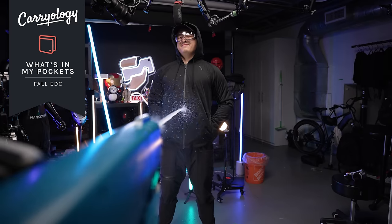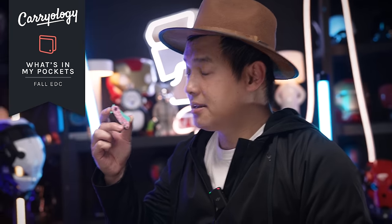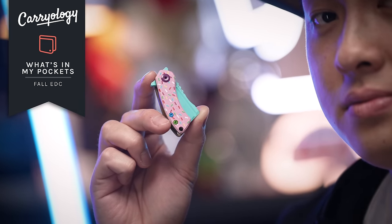I hate the fall season but I love their accessories, and you're gonna want them too, so let's check it out.